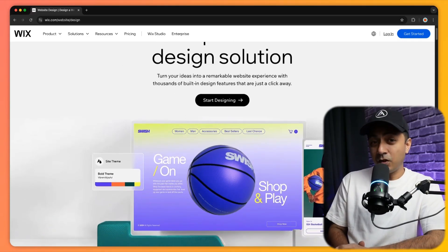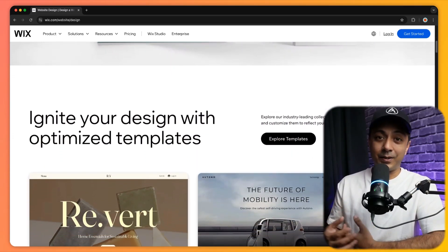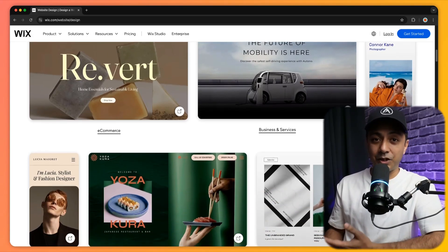Next in our list is Wix, a beginner-friendly website builder that's great for anyone who wants to get a website up quickly without any technical know-how. Wix does offer some built-in SEO tools like customizable meta tags and an SEO wizard that walks you through some basic optimization, but it's nowhere close to the flexibility of WordPress. The biggest downside is that Wix's custom URLs and site structure are not SEO friendly at all, which is a big limit for your SEO potential in the long run.